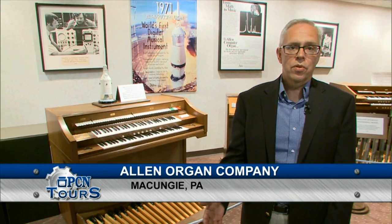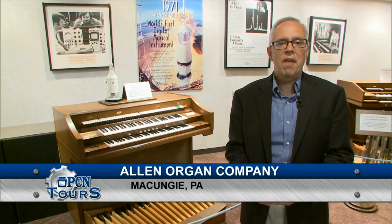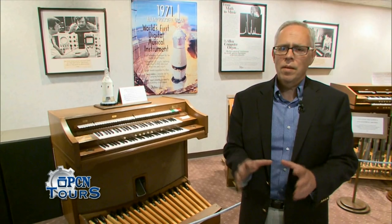Both the vacuum tube technology instruments and the transistor instruments that I've shown you fall into a category called analog. The technology of that day used electronic circuits to imitate what was happening in a pipe. And the imitation was good, but it wasn't quite perfect.